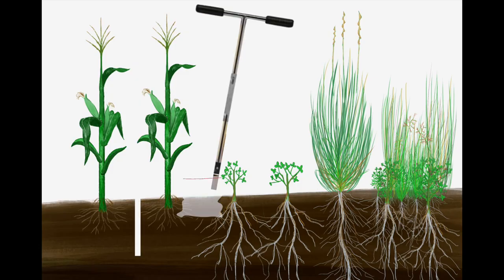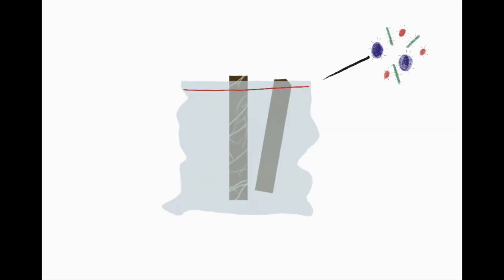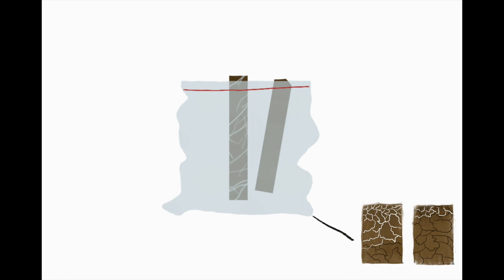Other measurements we'll be taking are soil samples from the different cropping systems. We will analyze these samples for microbial activity and diversity, for soil nutrients like carbon, nitrogen, and phosphorus, for soil texture like clay and sand, and for soil compaction like bulk density.